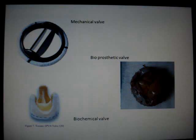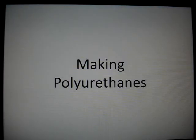They can be custom made to fit the patient. Polyurethanes are a type of thermoplastic which are very strong, abrasion resistant, and biocompatible. They are used to make some valves.